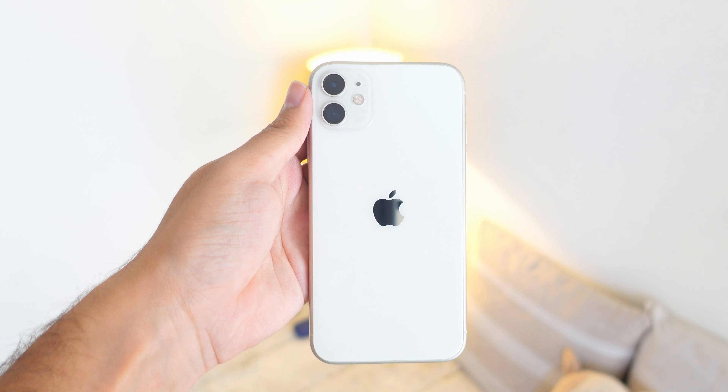The next and last device in my Apple ecosystem is my iPhone 11. I've been using this iPhone for the last 4 years, and it still performs very well. I've already made a video on this iPhone, so if you want you can check it out.